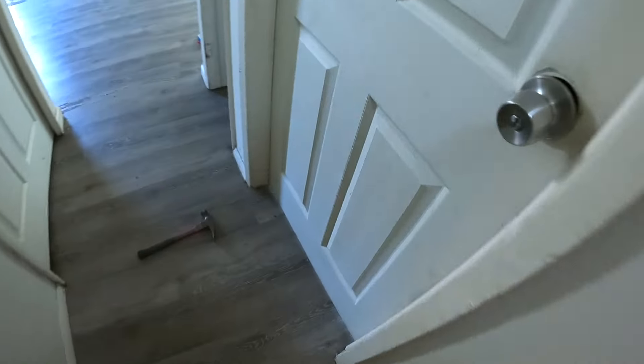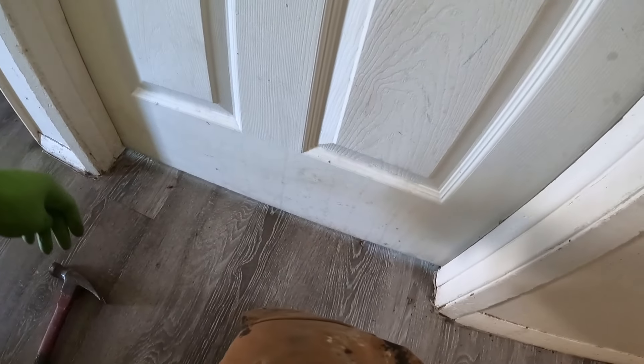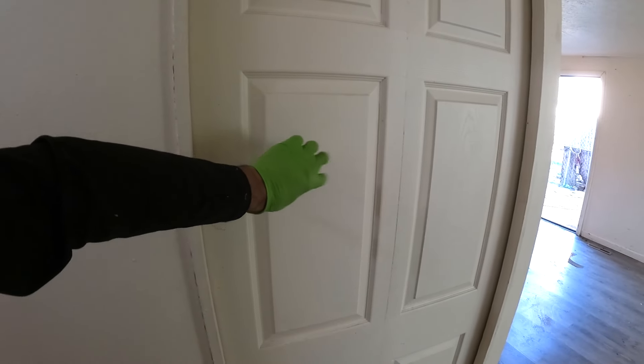That one's pretty good too. This one definitely needs trimmed — I think this one could use just like a saw blade off of it. This should be a louvered door, not a solid door.